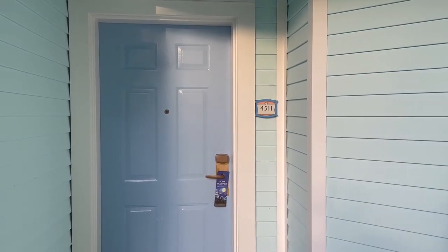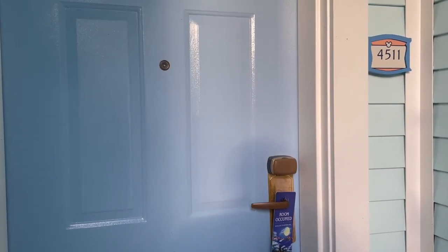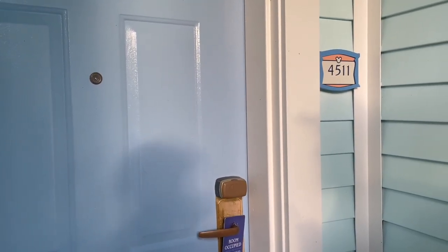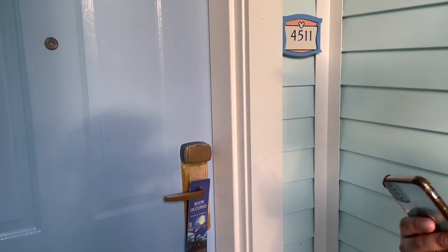Thank you guys so much. Stephanie, thank you so much for your DVC points — we truly appreciate it. Let's make this last resort the best one ever. So today we are staying on the first floor, room 45-11. Normally I scan my magic band but I want to show you guys how you can use your phone to unlock the door. All you need to do is download the My Disney Experience app and we're going to show you right now.